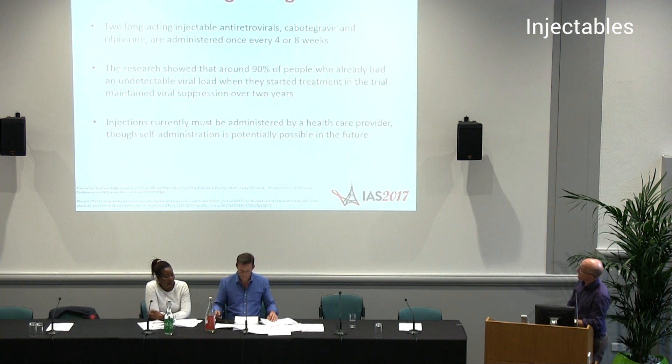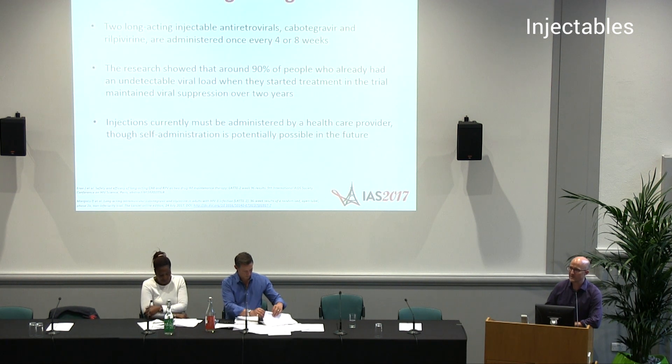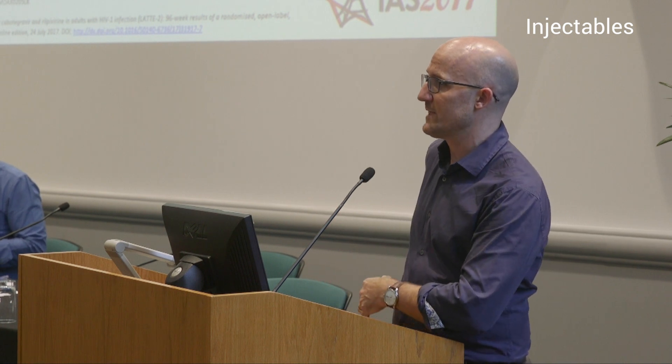What was presented in Paris was some further safety data around injectable therapy, and this really related to bone health — specifically osteoporosis. They looked at patients at 48 weeks after switching to injectable treatment and showed that bone density at the hip improved significantly when switched to the dual therapy injectable regimen.